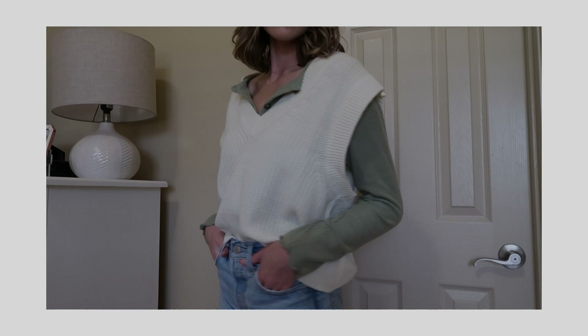I got this sweater vest from H&M. H&M has the best basics — some places charge $42 or $36 for basics, but at H&M this was $12.99. I also got another basic top from them that was around $10, so they're really affordable and a great place to find basics on a budget.